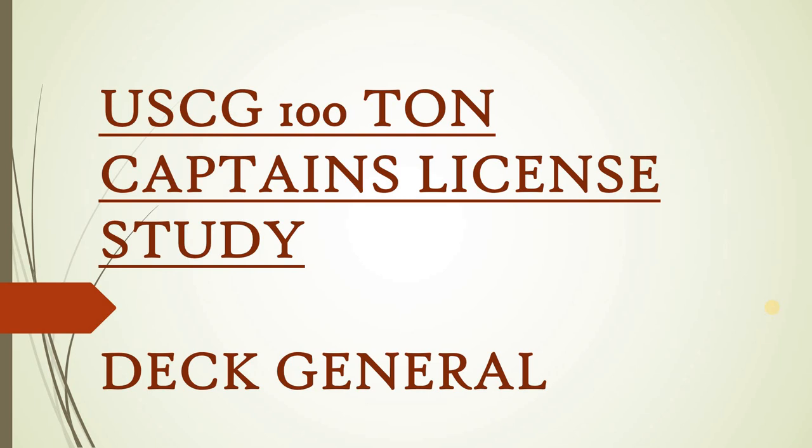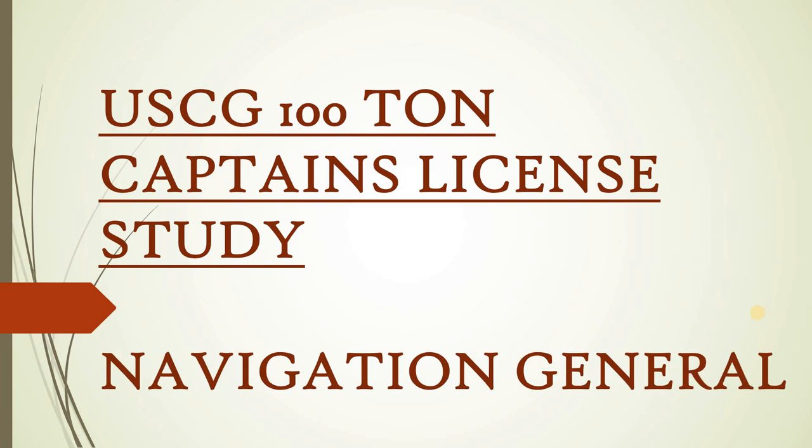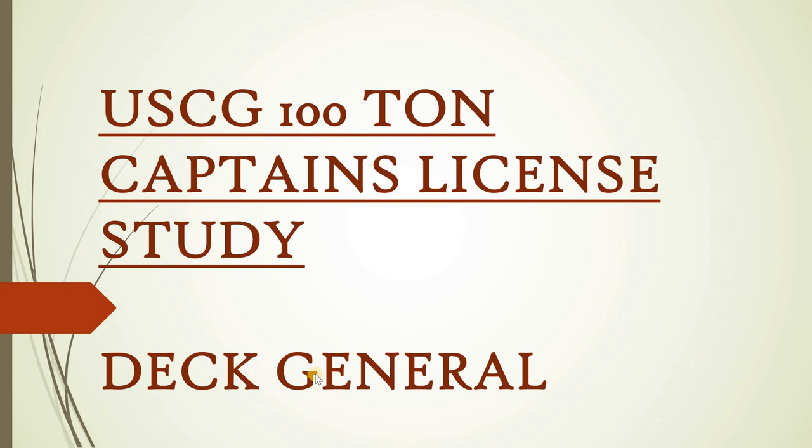Welcome back to Brian's Unpassionate Venture. This is the third test for the United States Coast Guard 100-ton captain's license — the study guide for Deck General. There are several tests to obtain your captain's license. The first, Rules of the Road, is the hardest: 150 questions and you can only miss four. Then Navigation General, and now we're on Deck General, the longest section with about 350 questions.